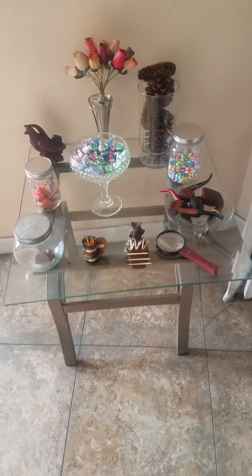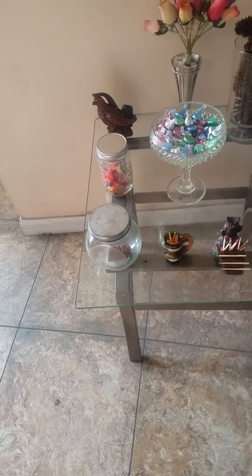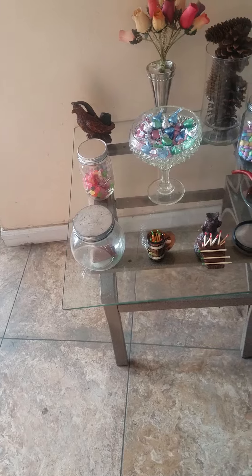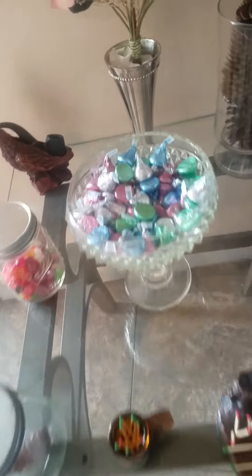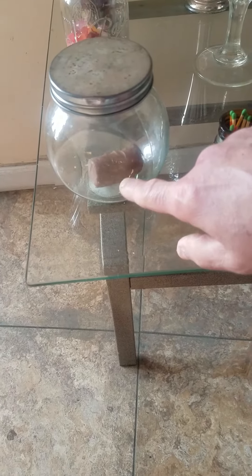Candy, when you display it, looks beautiful in jars and dishes. Here I got jars and a candy dish right here with kisses. I got jelly beans in this jar, a piece of candy — there was more candy here, Easter candy, but there's only one left.